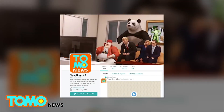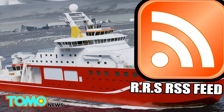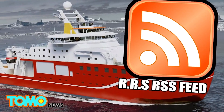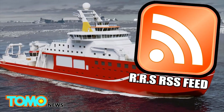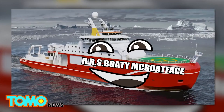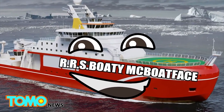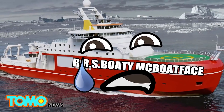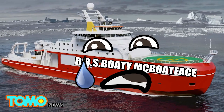Tweet us at TomoNewsUS to let us know you've done so. And be creative! By the way, here's our suggestion: RSS RSS Feed — see what we did there? If you do, you clearly spend way too much time online. Failing that, we'd say Boaty McBoatface is good enough. The voting ends April 16th, so get yours in while you can. But beware, the poll is for suggestions only, meaning Boaty McBoatface may never venture onto those bone-cold icy waters.